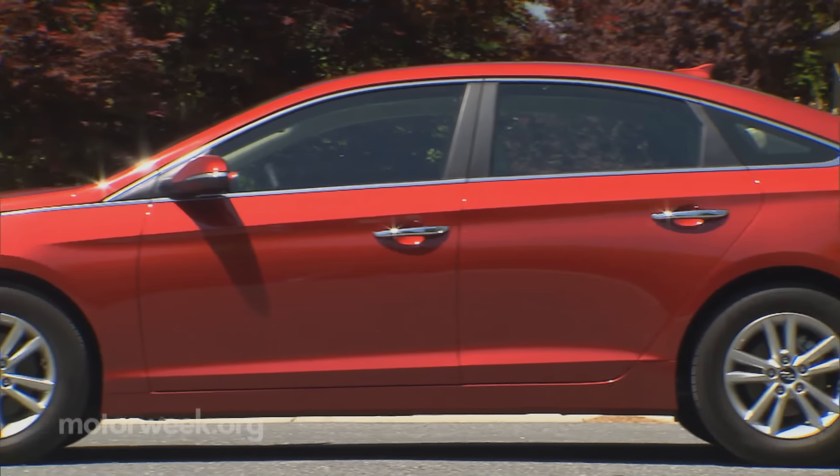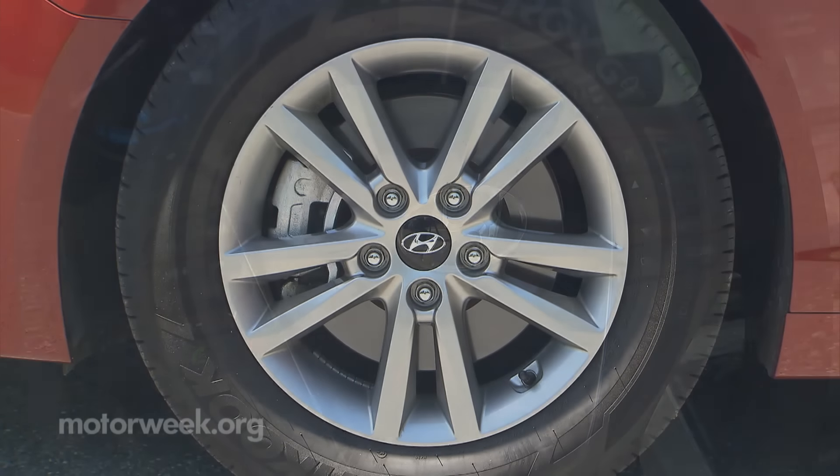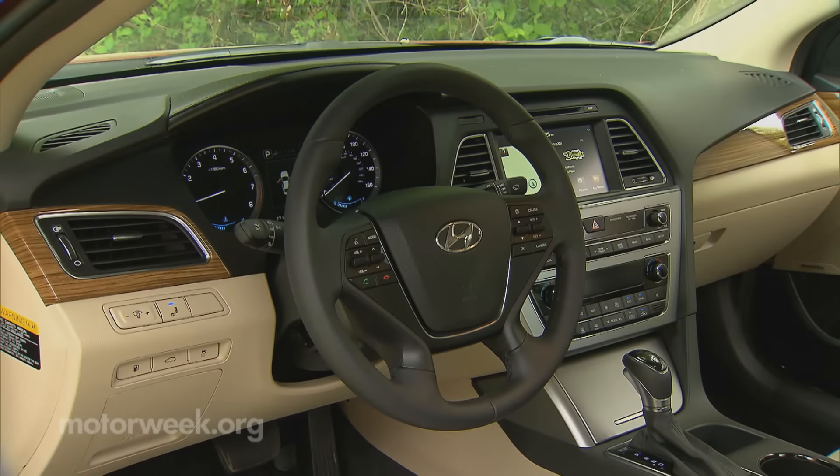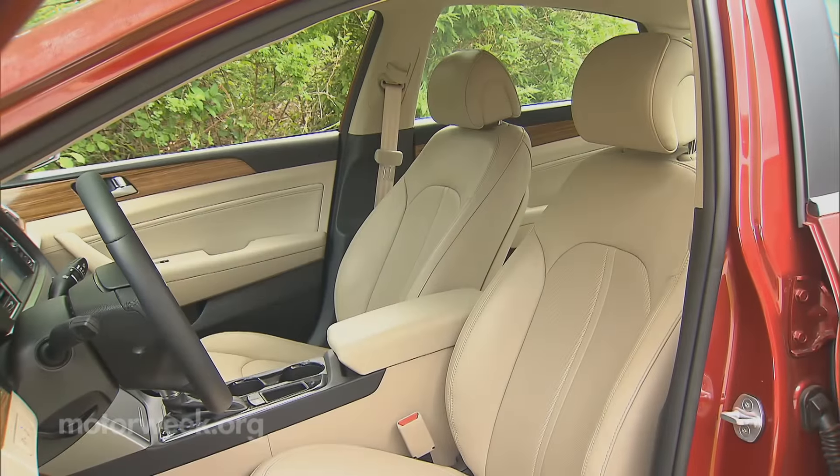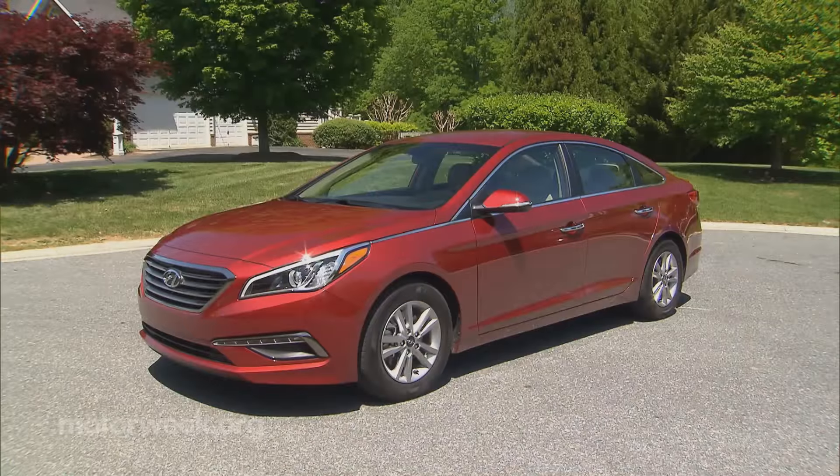These 16-inch wheels are your only size option — no complaints here, just simply the facts. The Sonata's great interior remains the same in Eco trim; it's well-equipped and outdoes most rivals in comfort. Outside, there's also little different, just a telltale Eco badge.